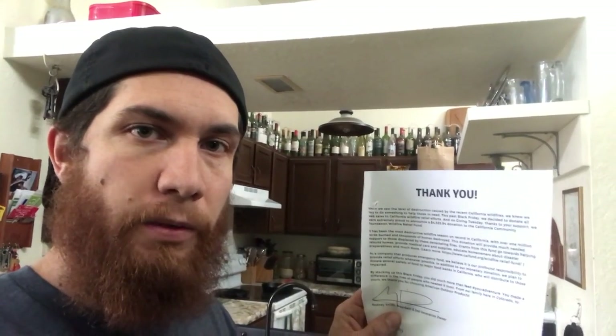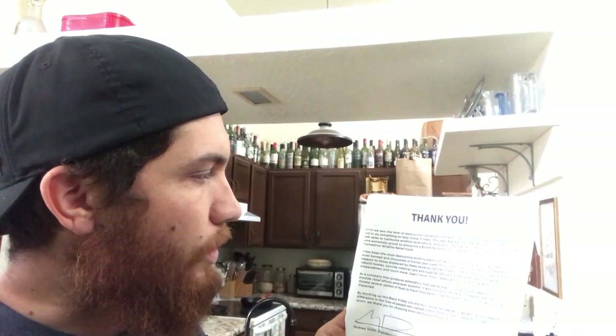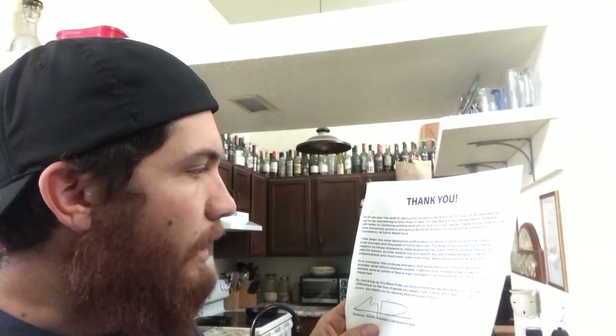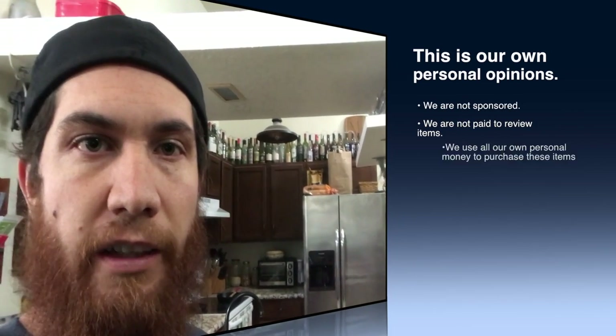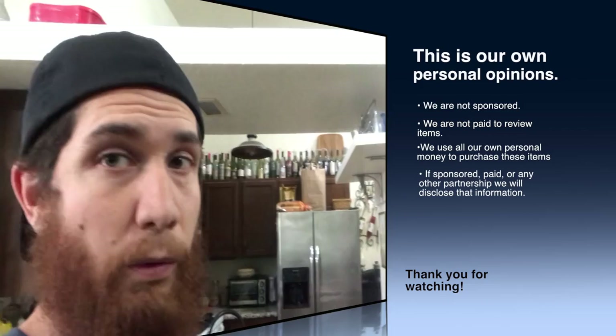So that thank you paper from Backpacker's Pantry — I just read it and it's really cool. This is the reason I decided to purchase a lot of their product on Black Friday: they were raising money for the California wildfire relief efforts and they raised four thousand five hundred and thirty-five dollars and ninety-four cents. I thought it was an awesome cause. Nature is precious — I think everybody should take care of it, don't take it for granted, and don't destroy or trash it.